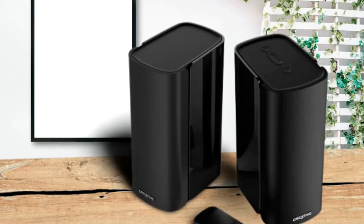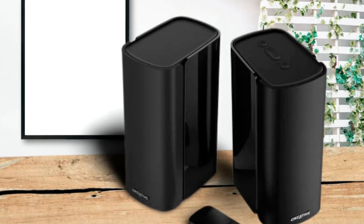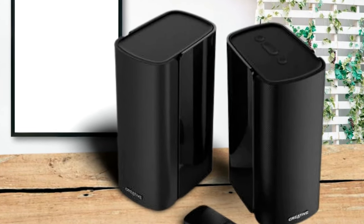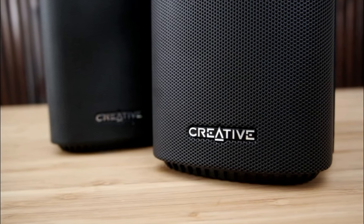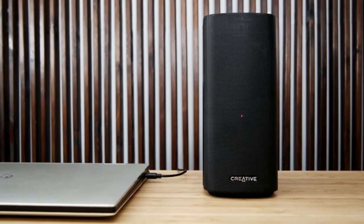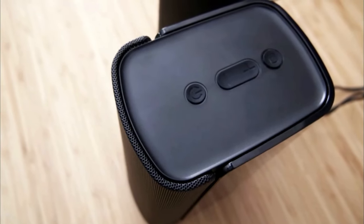Creative has gone with an unobtrusive design of just 3.7 by 5.1 by 8.2 inches in size with 4.41 pounds in weight, which will take up very little room on your desk. As the T100 is a 2.0 setup, you won't have to find the space for a subwoofer. These are great speakers for those with limited space, and an angled design means they will project sound directly to your ears.